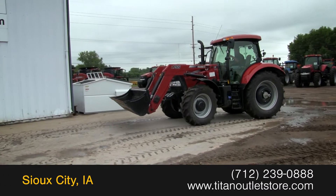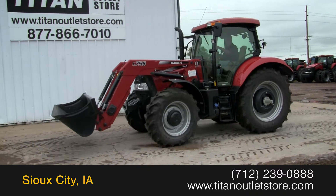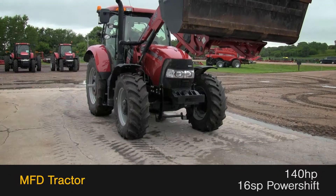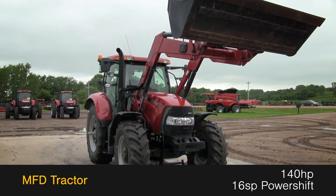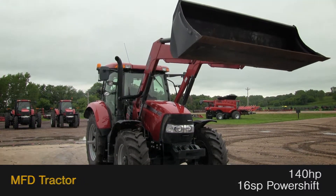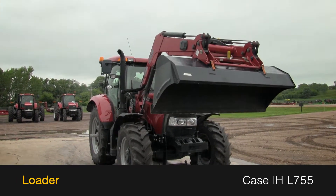Available now at the Titan Outlet Store we have a 2012 Case IH Maxxum 140. This MFD tractor has 140 horsepower and a 16-speed power shift transmission. The loader is a Case IH L755 with bucket.